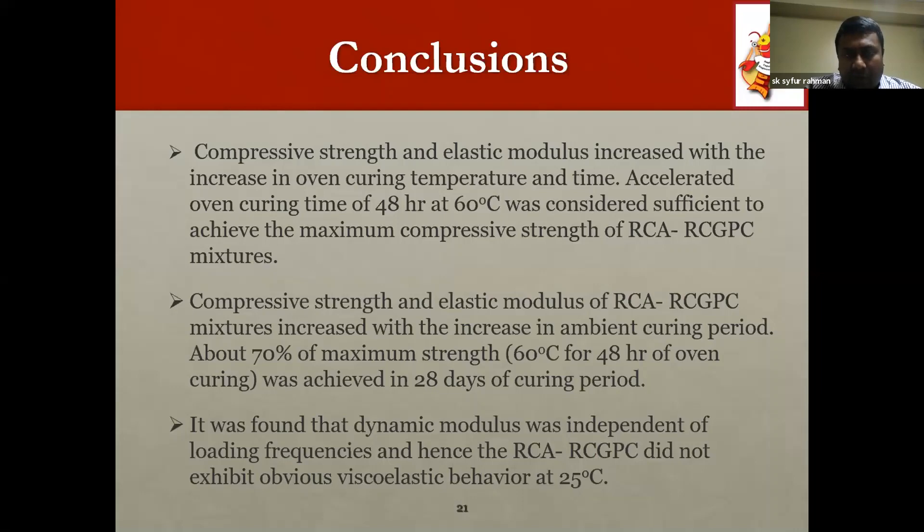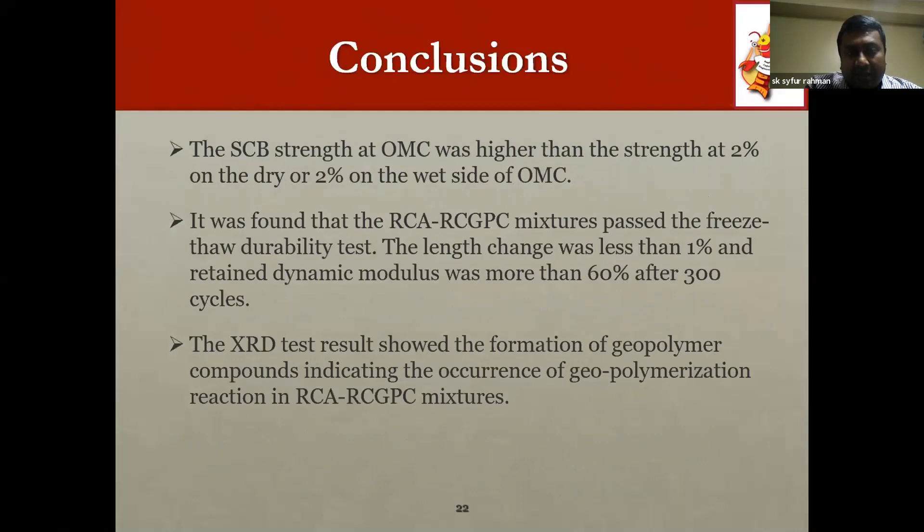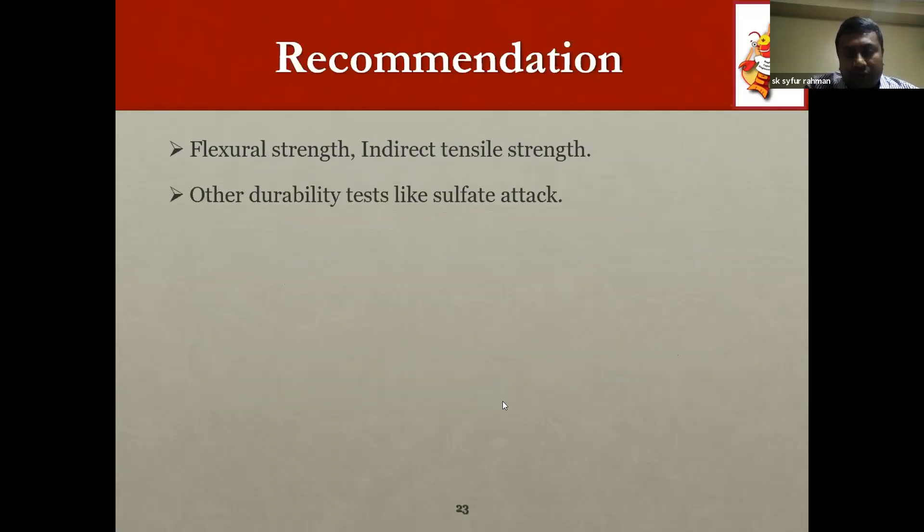In conclusion, compressive strength and elastic modulus increased with oven curing temperature, and the accelerated curing method was established at 60°C for 48 hours. Ambient curing showed significant strength gain at 28 days. Dynamic modulus was independent of loading frequency, confirming non-viscoelastic behavior at 25°C. The OMC showed the highest semicircular bending beam (SCB) strength, and the material passed the durability test. XRD confirmed geopolymeric compound formation. Future recommendations include investigating flexural strength, indirect tensile strength, sulfate attack resistance, and permeability.